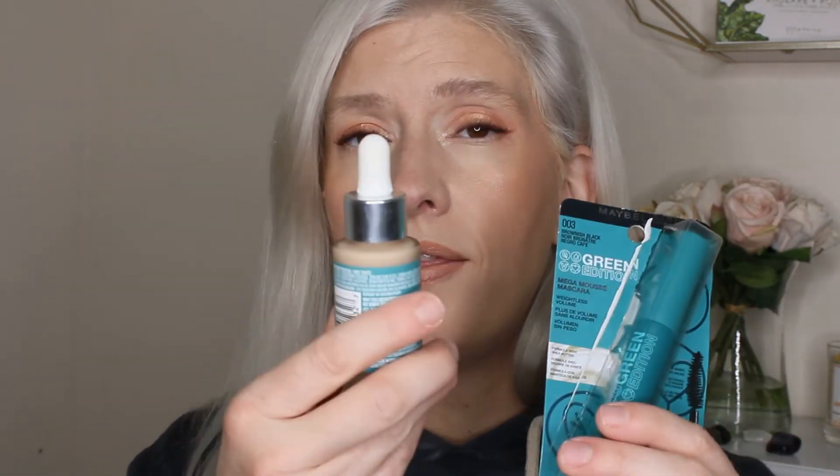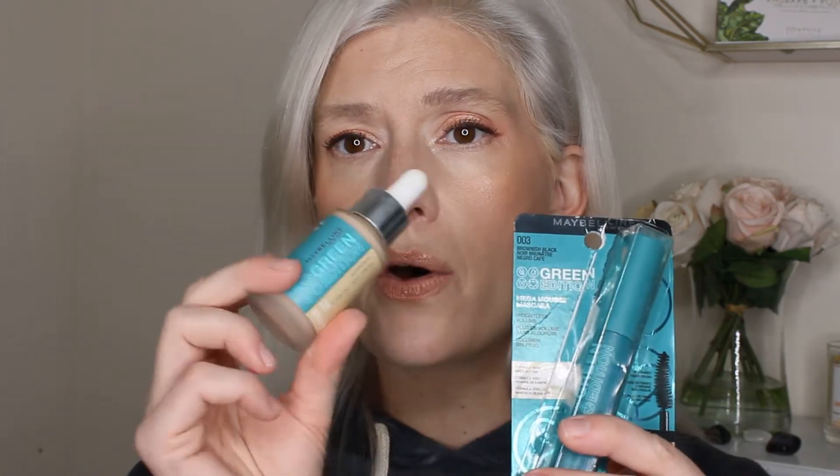Also from Amazon, from that same Maybelline Green Clean line — so more all-natural things with compostable packaging — I got the Mega Mousse Mascara in brownish black to try something a little different. I'll pair the wear test of these two together since they're from the same line. The mascara is $9 and the skin tint was $11.99 on Amazon.